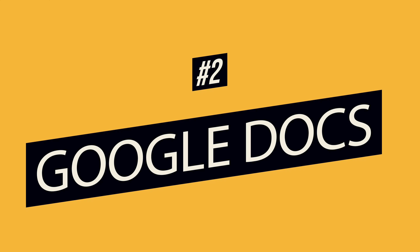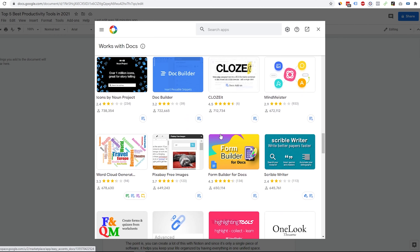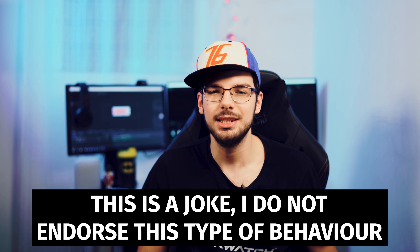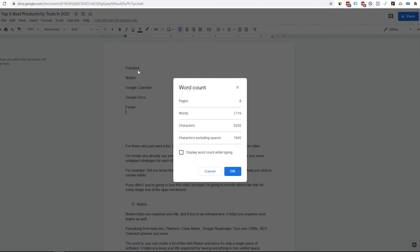Number two: Google Docs. This one is super plain and there isn't a lot to talk about — that's what you think I'd say. But did you know that Google Docs has add-ons? Look at all these add-ons — it's insane. Don't want to switch constantly between Google Docs and Google Translate? There's an add-on for that. Want to get by a plagiarism check from your teachers? Add a thesaurus and a plagiarism checker. Also, another cool thing you might find is the word count tool.